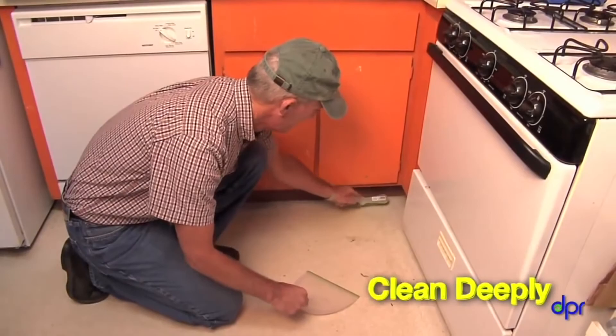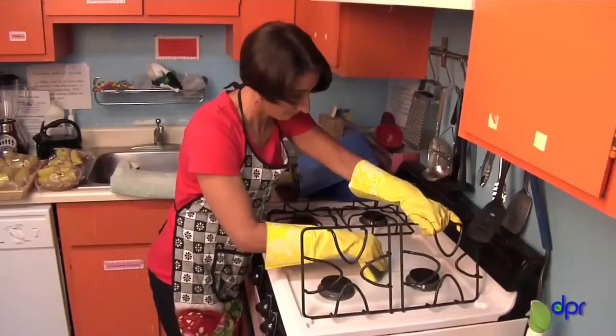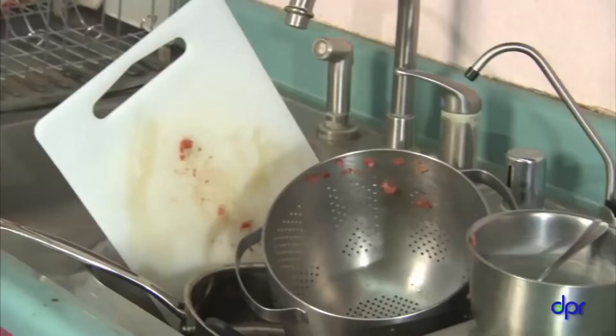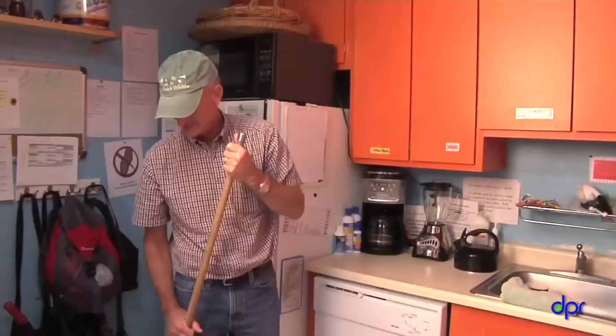Once you know you have indoor cockroaches, get rid of their food, water, and shelter. You have to regularly and thoroughly clean to get rid of anything the cockroaches are eating or drinking. Check and empty the fridge drip pan weekly. Clean grease and food scraps off stoves, counters, and floors every day. Look under sinks for any leaking pipes — fix them. Don't leave dishes soaking overnight. Make sure you get rid of food crumbs under counters and appliances, and don't forget to dry the floor — puddles left overnight will give cockroaches plenty to drink.